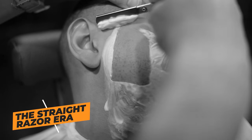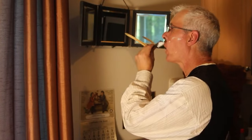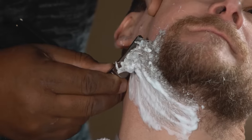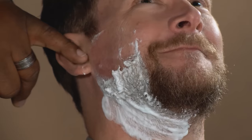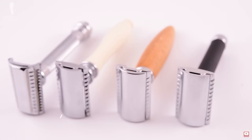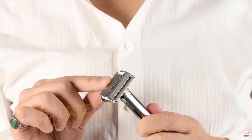Let's move on to the straight razor era. For centuries, straight razors — those long, intimidating blades — were the go-to tool for shaving. They required skill and a steady hand, and nicks and cuts were a common occurrence. Not exactly the most beginner-friendly option.